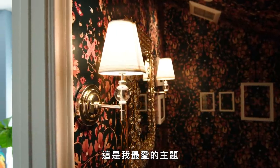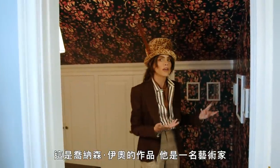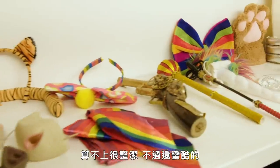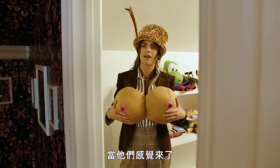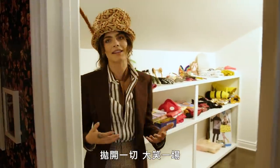This is my favorite wallpaper. This is Jonathan Yeo — he's an incredible artist who's done a few portraits of me. This is also my costume cupboard. It's not very neat, but it's pretty cool. I just feel like everyone needs to change a little bit when they're feeling a certain way — everyone needs to come up and just get out of their heads and have a laugh.